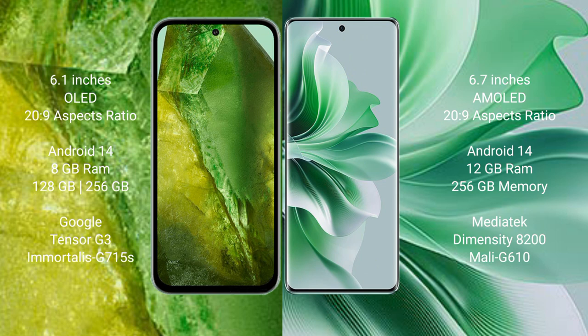Google Pixel 8a comes with 8GB RAM and 128GB to 256GB internal storage, with the Tensor G3 processor and Mali-G715 GPU. OPPO Reno 11 Pro comes with 12GB RAM and 256GB internal storage, powered by the MediaTek Dimensity 8200 processor with a Mali-G610 GPU.